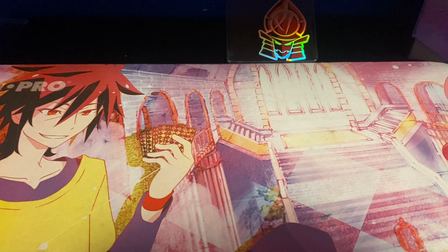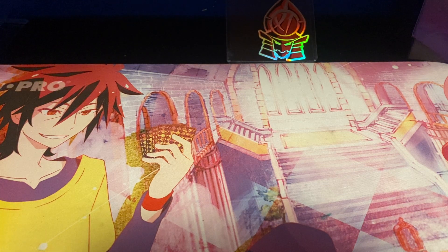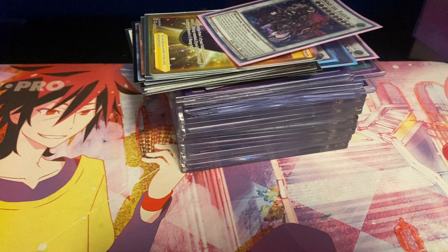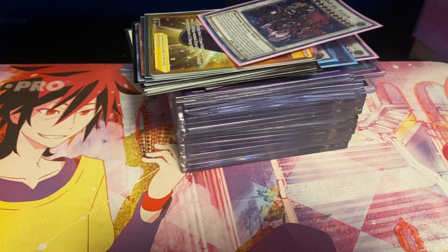What's up everyone, Jax from the Galactic Gear here, and today's video is going to be something super funny and interesting. I'm not sure how this was going to go over, but next to me I'm going to show you guys — this is a slab, like a pile, of all of my quote-unquote rare expensive Yu-Gi-Oh cards.